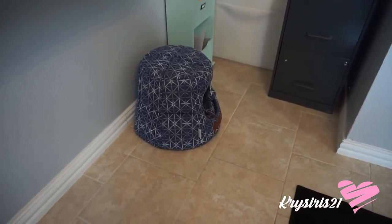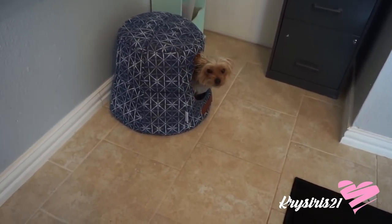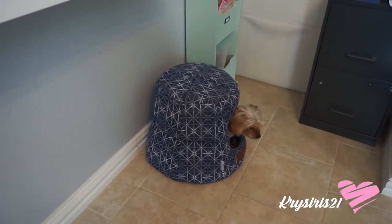And then Vivian's here with her little bed — say hi, Vivian! It's actually a cat bed I purchased from HomeGoods, but she freaking loves it. It's the cutest thing ever.